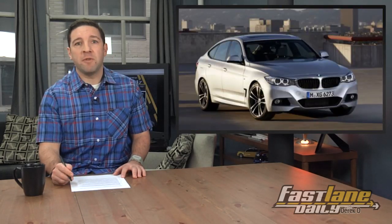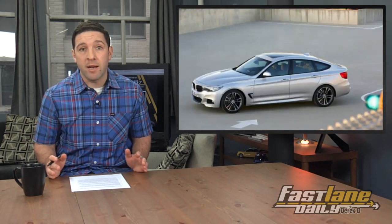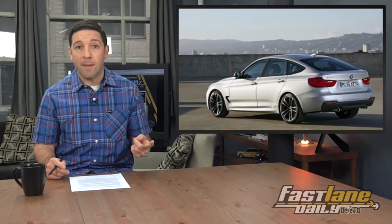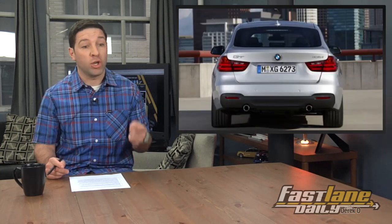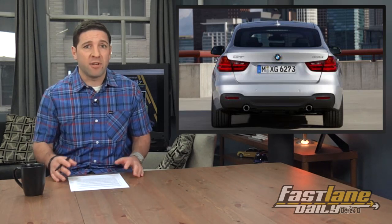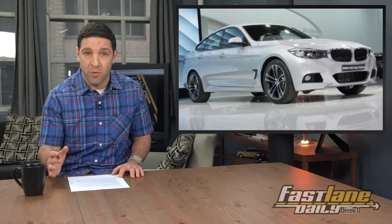After several rounds of spy shots, we finally got a clean look at BMW's 3 Series GT. I got to admit, I'm not a huge fan of the 5 Series GT because it has some awkward proportions. But when it's rocking 3 Series GT styles, this isn't looking bad — in fact, I think it looks pretty good. There's a slew of engine options to go with the new hatchback styling, so whether you're on the turbo four-banger or turbo inline six-cylinder end of things, there's an engine for everyone.